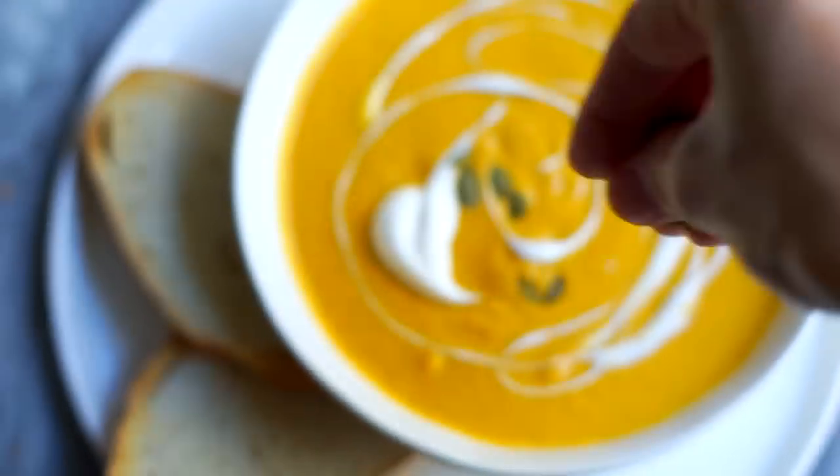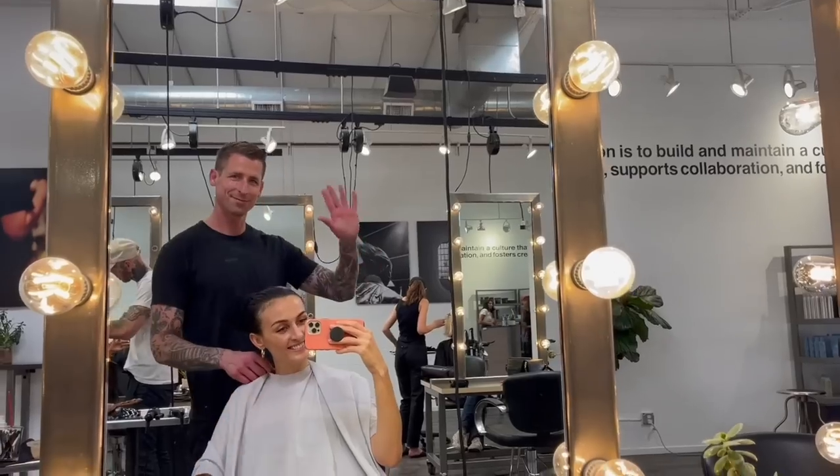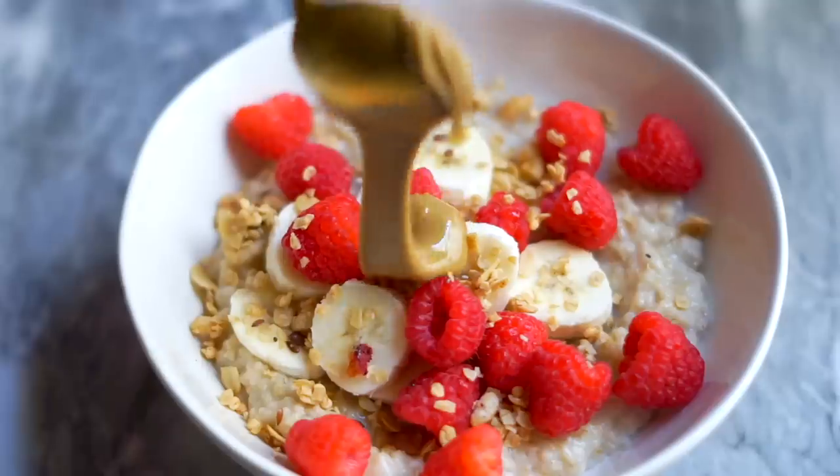I hope you guys enjoyed this What I Eat in a Day video. I hope it gave you some good ideas. Make sure to check out the description box below for the recipes and the link to try Thrive Market, and I will see you guys in a video very soon. Bye!